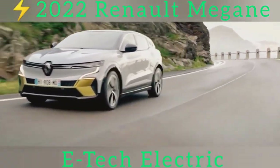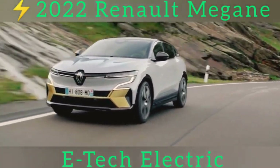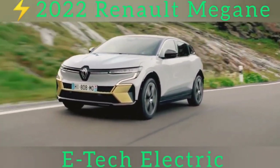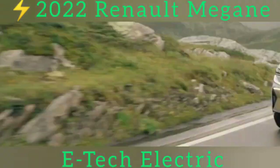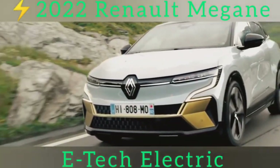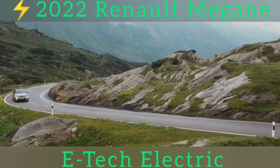This, in fact, is because this design was originally conceived as the styling for a performance version of the new car. As design boss Lorenz van den Acker told us, everyone liked it so much that they made it the standard styling. That will also explain the 20-inch wheels that will be standard fit on higher spec versions.